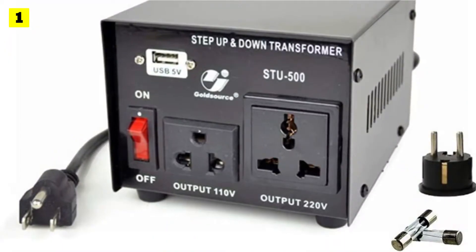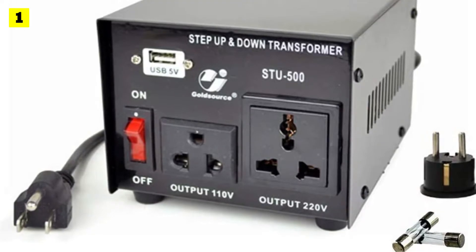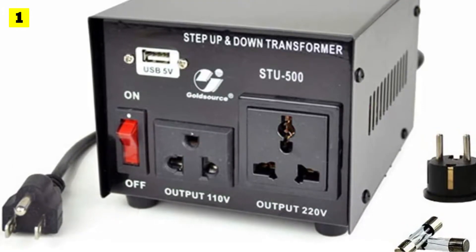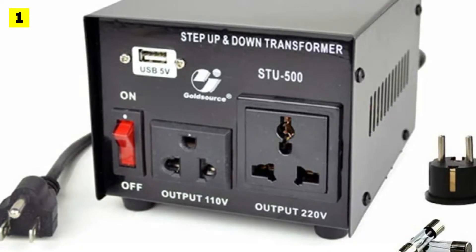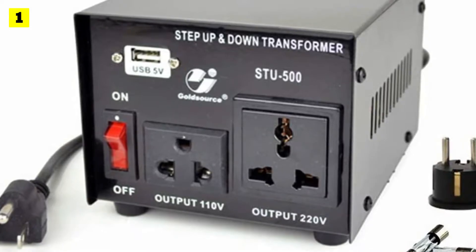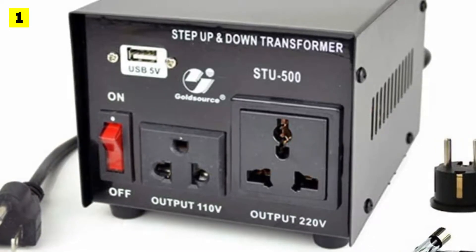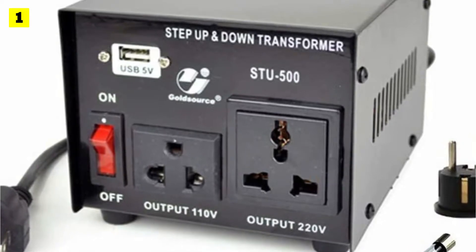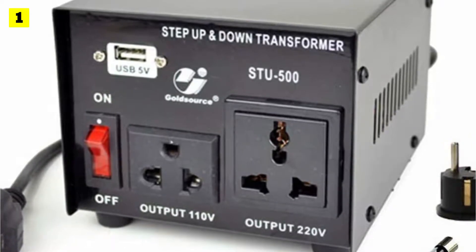This one features two plugs at the front, including a universal one for step-down and step-up functions. These functions allow you to work with 110, 120, and 220–240 volt currents. The unit also comes with a CE certification for safe usage at all times, in addition to its decent three-year warranty.